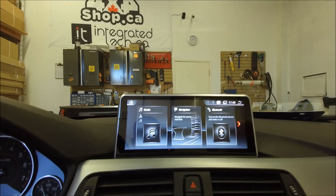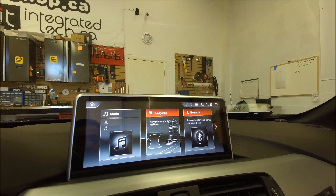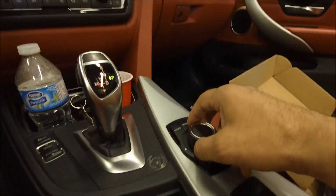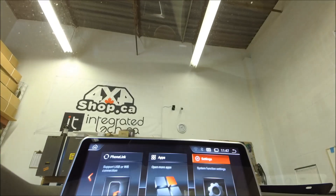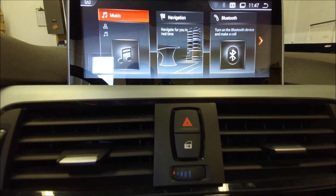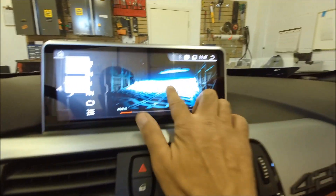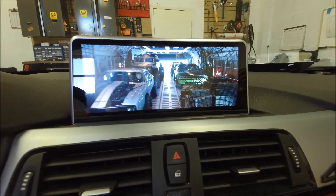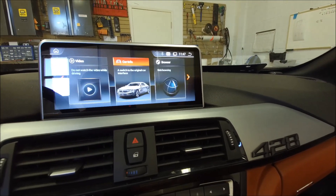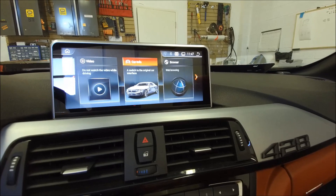By going back to park, we can go back to factory mode. Holding the menu button for a few seconds, it goes to the iD6 menu in aftermarket mode. I can still use the knob to change the options.